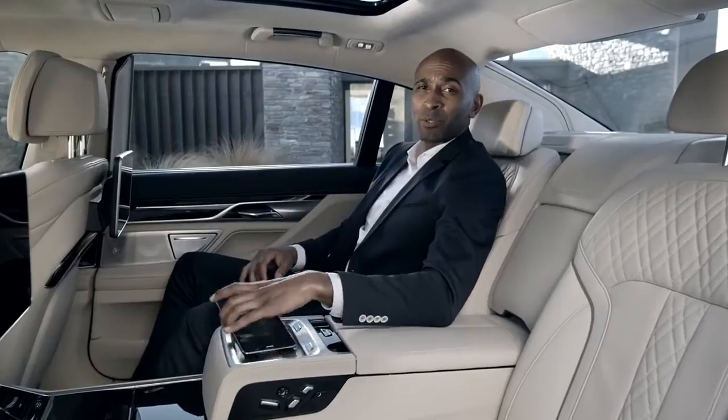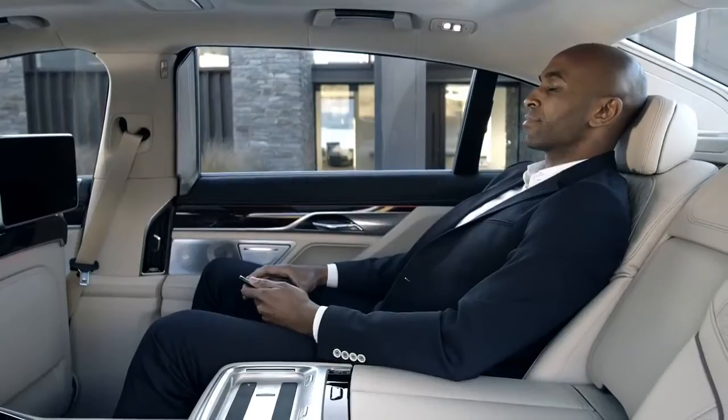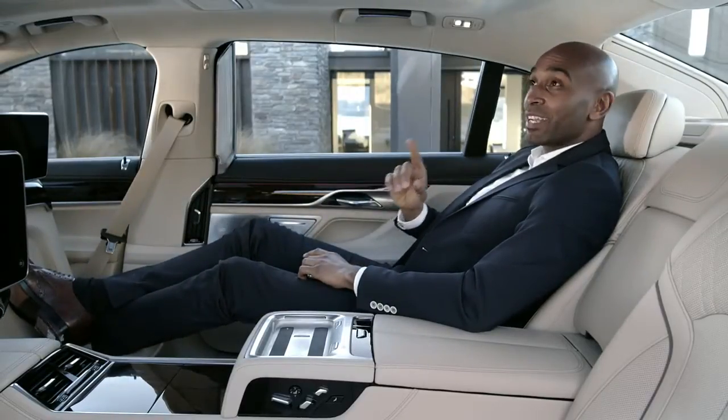By using the BMW Touch Command tablet, you can change the seating position of the executive lounge — finding the perfect position to enjoy another stunning novelty.